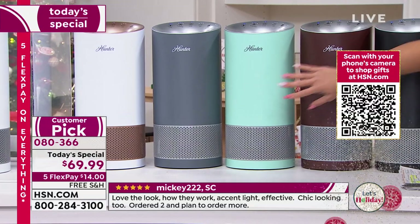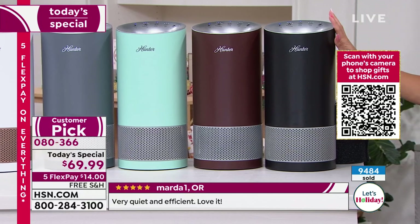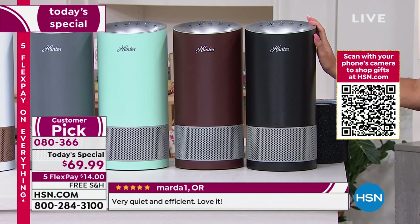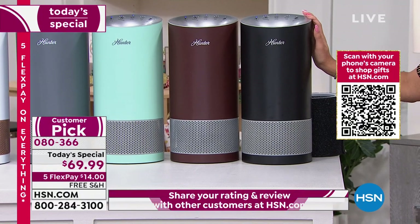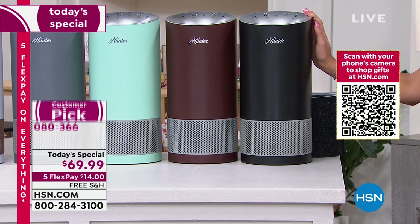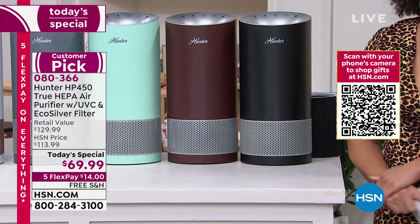There's that aqua silver, the bronze silver, and we also have it in black silver. If you want to dive in, this is almost 50% off the retail value — well over $40 off of what we usually have it at HSN. So it's well under $100 for you today for our Today's Special. $14 gets it home on that five flex.